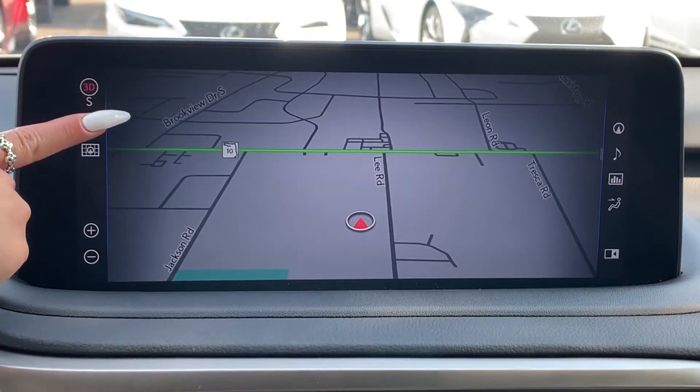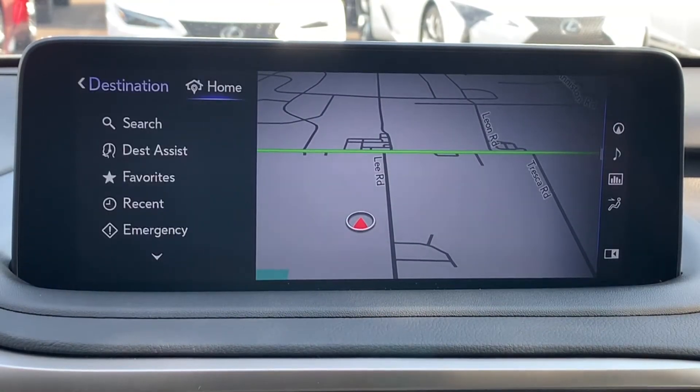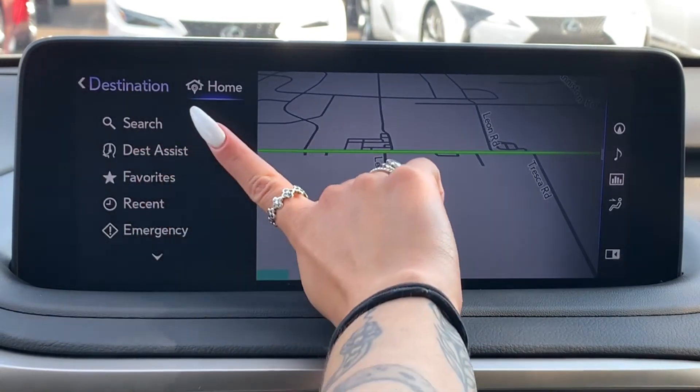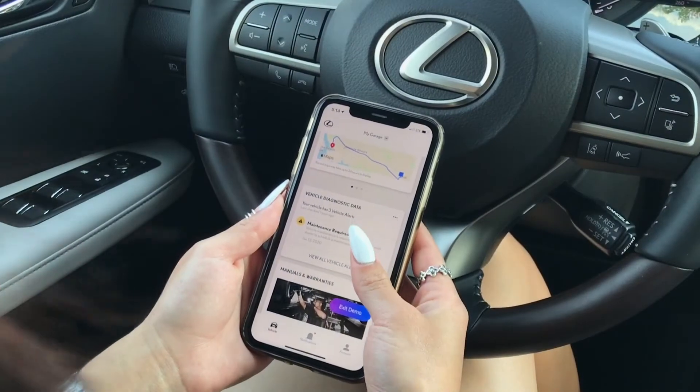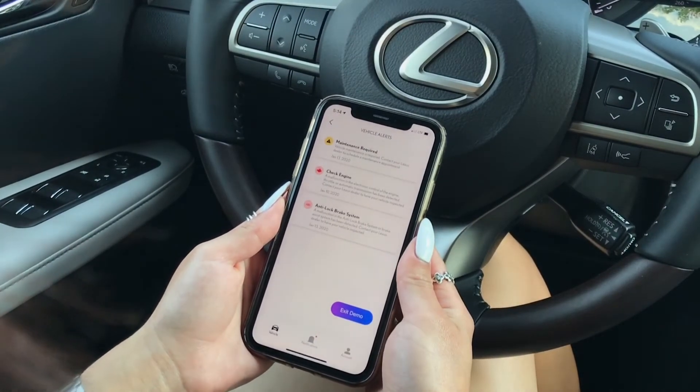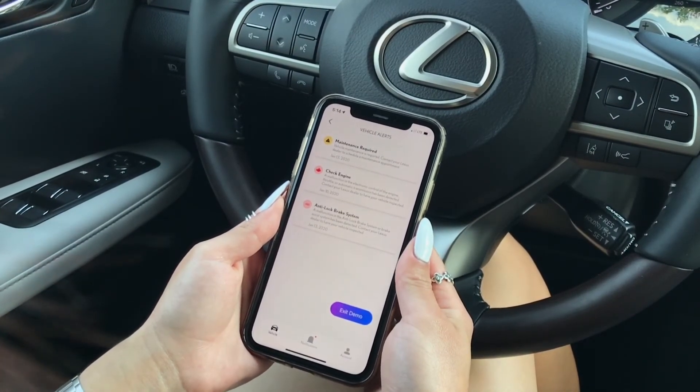One of the many advantages of using your Lexus Informed is Destination Assist. Destination Assist allows you to speak to an agent who can help you get to your destination. Another advantage of Informed is Service Connect, which allows real-time maintenance updates to be shown in your Lexus app.